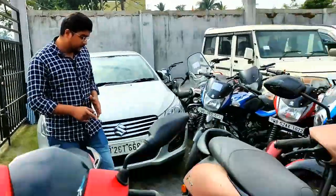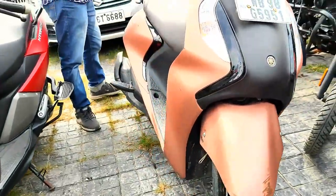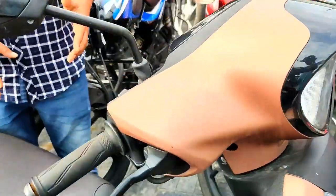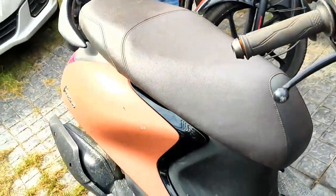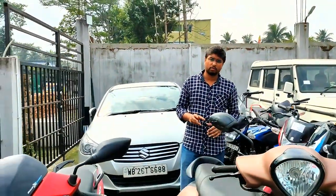The next one is the Yamaha Fasino, Kolkata registration WB98, diamond silver color. The color is very beautiful and warm. It has 3,122 kilometers on it — about 5 to 6 months old. The price for this guide is ₹58,000.